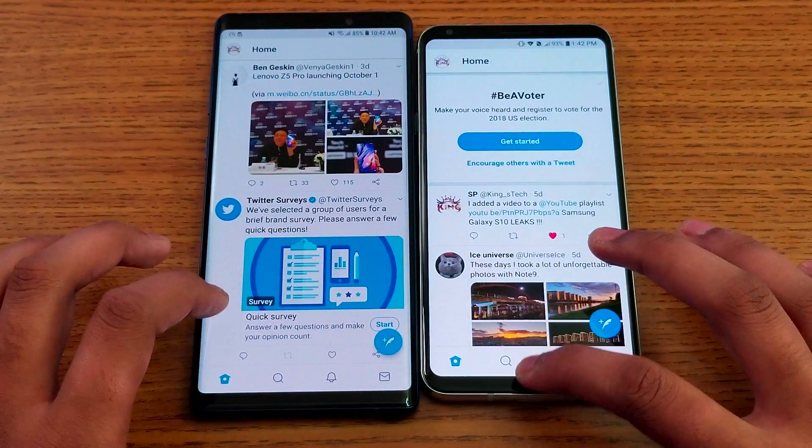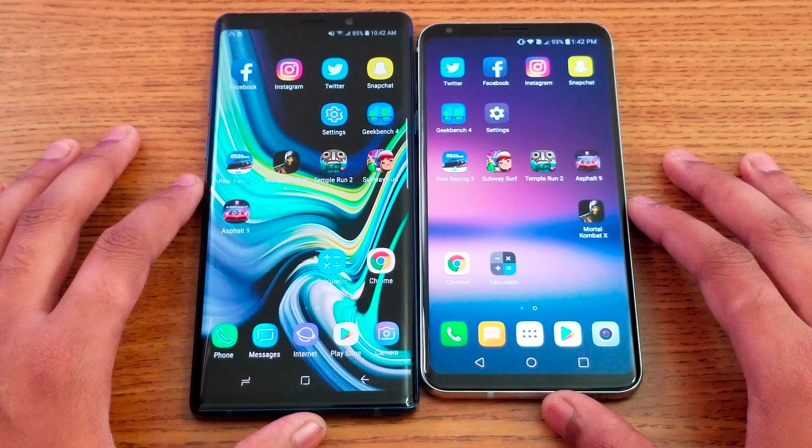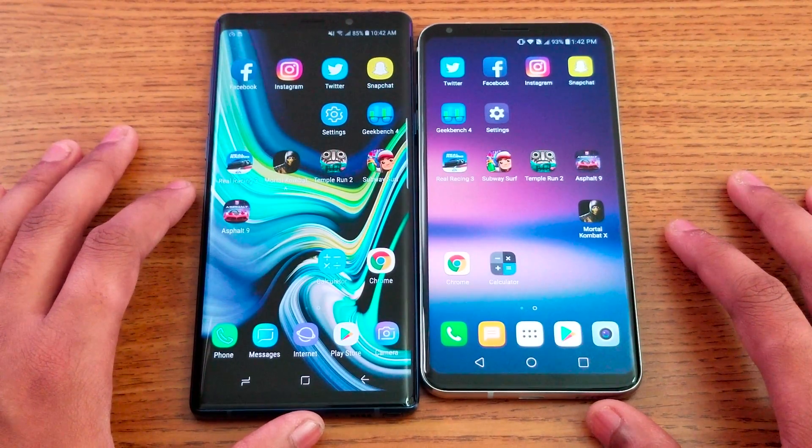Twitter — Note 9 is about one second faster. Speed-wise they are really close. We have a Qualcomm Snapdragon 845 on the Note 9 comparing to the 835 in the V30, with an Adreno 630 GPU versus Adreno 540 GPU. The Note 9 also has 6GB of RAM compared to 4GB RAM in the V30, so that does make a difference between these two devices.